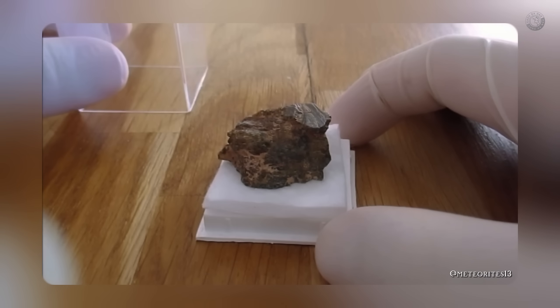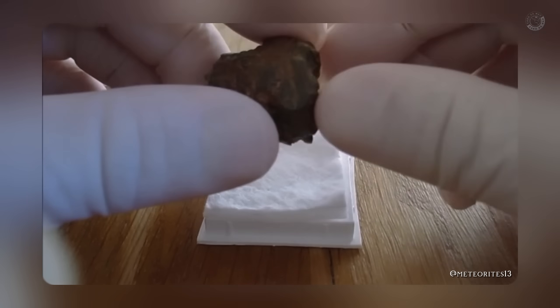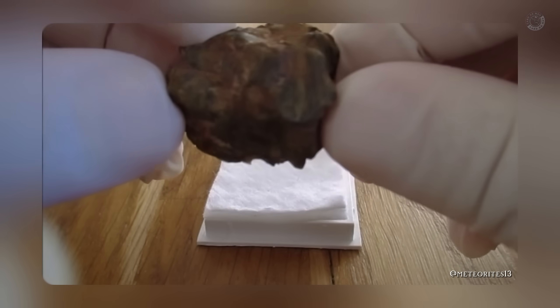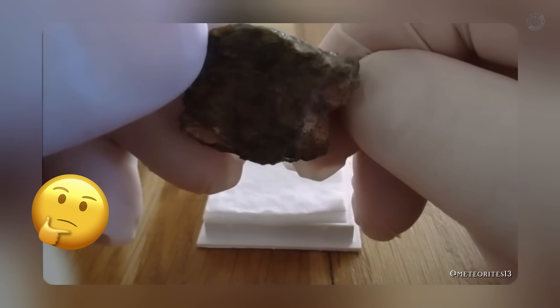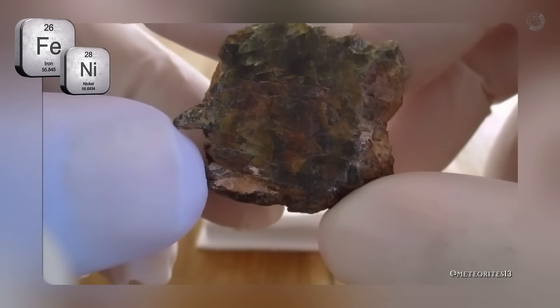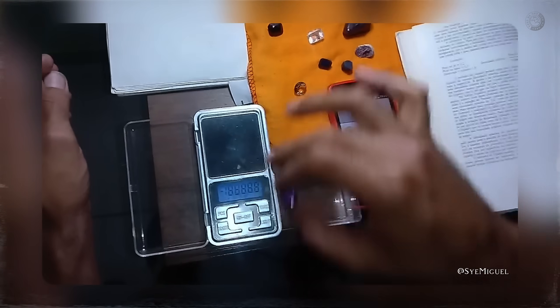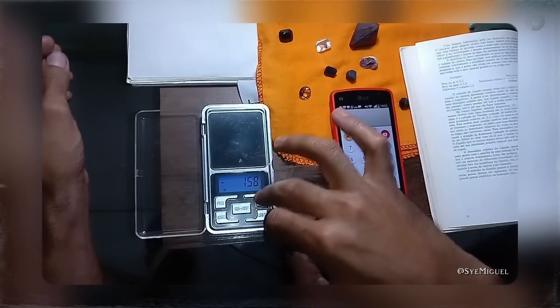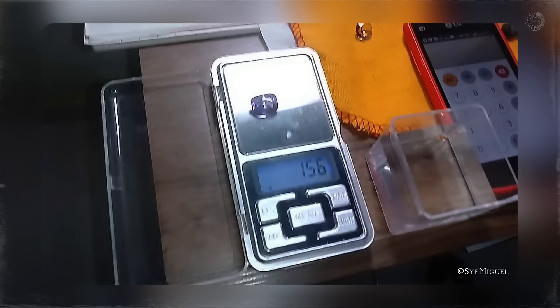To increase your chances of identifying a meteorite, there is another interesting test: the relative density test. Although the name sounds technical, the process is simple and can complement the magnetic test. This test estimates the density of the rock and detects heavier materials such as iron and nickel, which are common in meteorites. First, you will need a precision scale for weighing in grams and a container of water. Begin by weighing the rock as you normally would, placing it on the scale and writing down the value — which we'll call the dry weight.